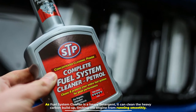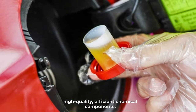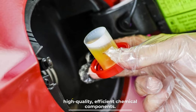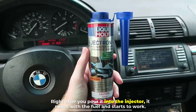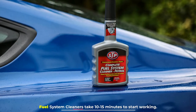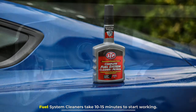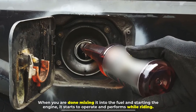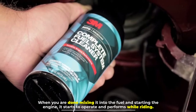Number seven: quality. Fuel injector cleaners are made with high-quality, efficient chemical components — right after you pour it into the injector, it mixes with the fuel and starts to work. Fuel system cleaners take 10 to 15 minutes to start working once mixed into the fuel and the engine is started; it then operates and performs while riding.